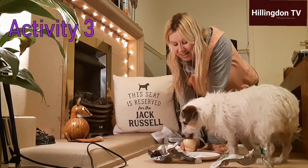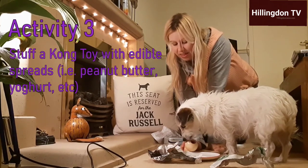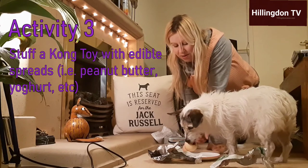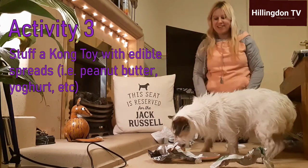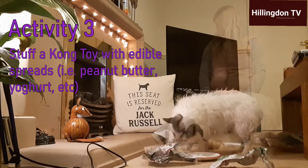Kaz has also stuffed a Kong toy for Poppy to get on with, and stuffed it with more peanut butter, so that will certainly keep Poppy entertained for another little while.